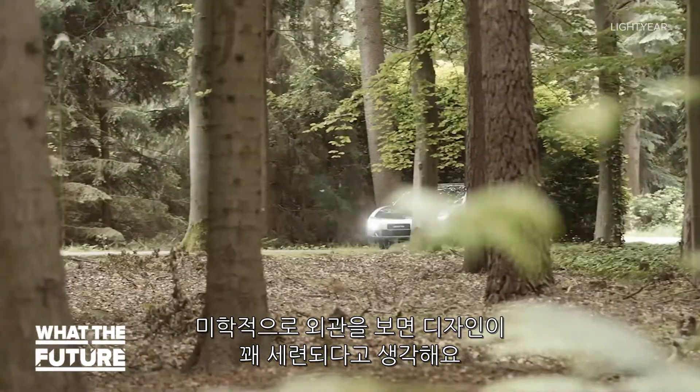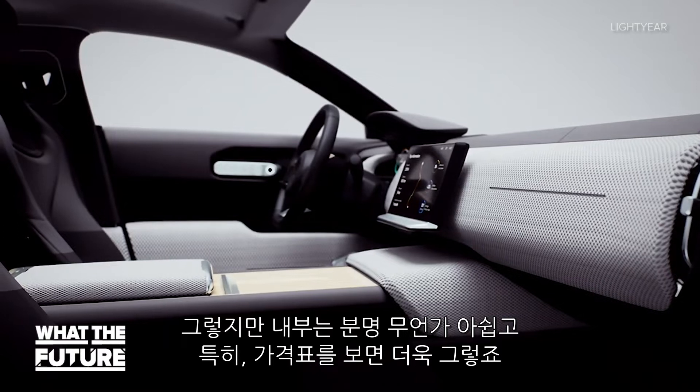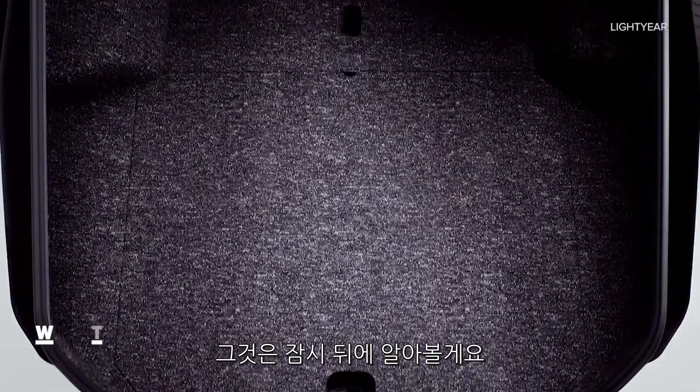Aesthetically, I think this design is pretty slick on the outside, though the inside definitely leaves something to be desired — especially given the price tag. We'll get to that in a minute.